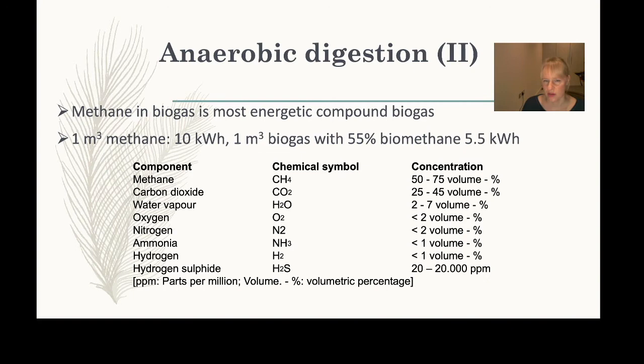However, we are not necessarily interested in the biogas itself — our interest is in the digestate: what it looks like and what it contains that we can use.